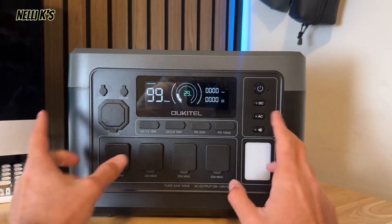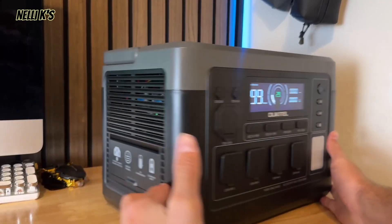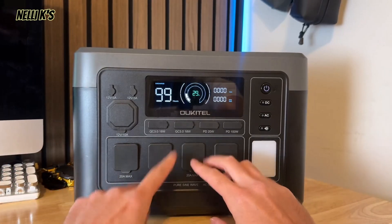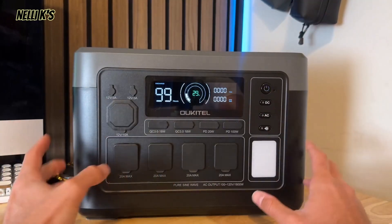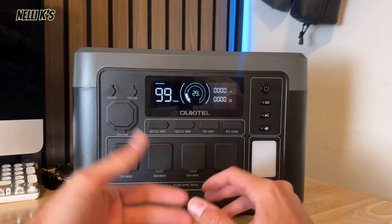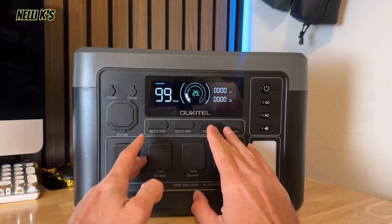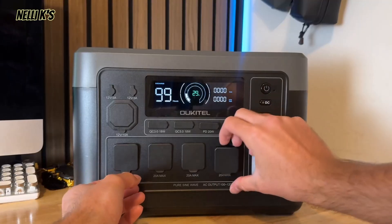Talking about the front, one thing that's really nice is that all the inputs and outputs are on the front, which is super nice. The only thing on the side is your charging ports, which I'll go over in a second. Some other power stations have AC power on the front and some on the back or sides, but this one has pretty much everything on the front. They also have covers on the outlets, so if you're camping outdoors and it's going to get dirty, it's nice that they included those — most power stations don't have covers.